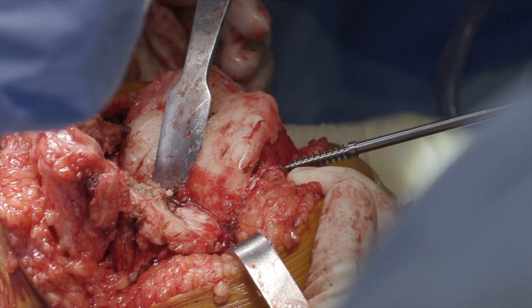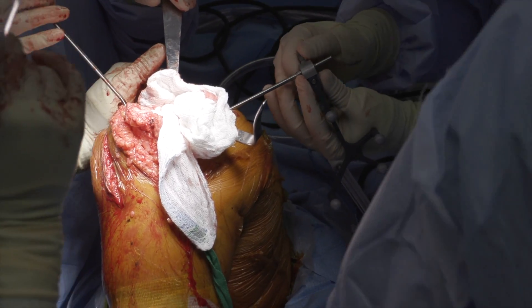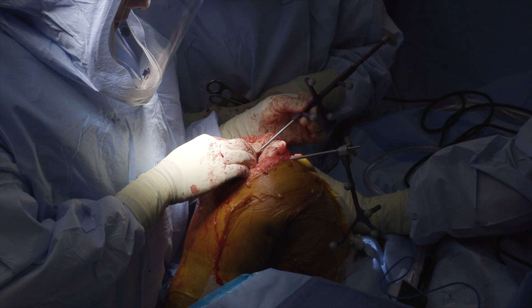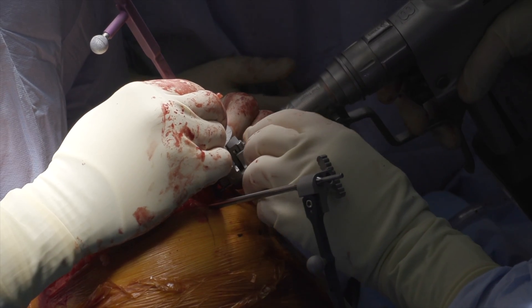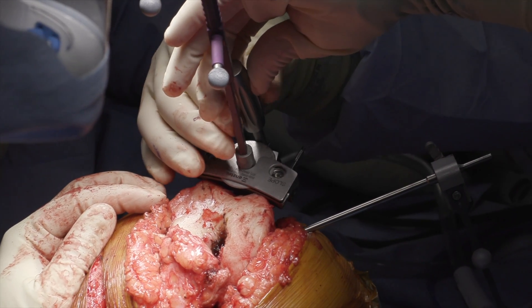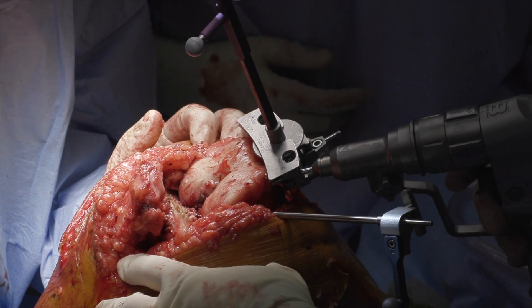A navigation pin was then placed into the distal femur and the navigation array was attached. The hip center and anatomical landmarks were then registered. The distal femoral cutting guide was placed utilizing navigation and further fine adjustments were carried out to achieve the desired alignment. The guide was secured and the distal femoral cut was performed.